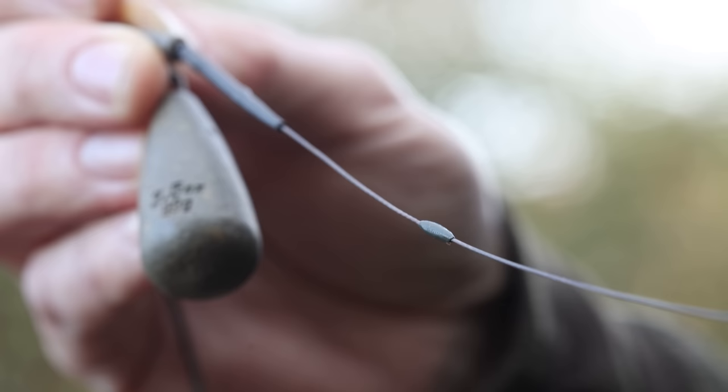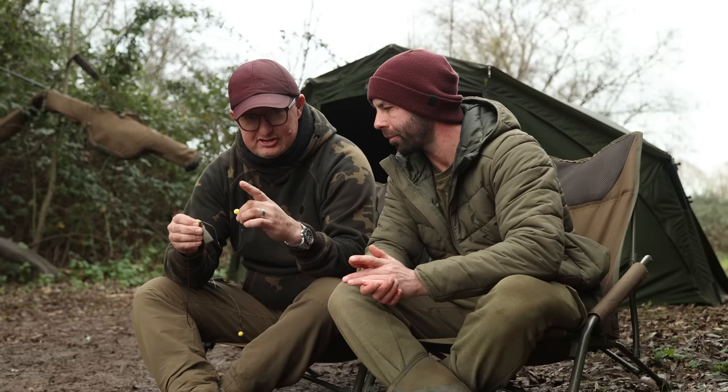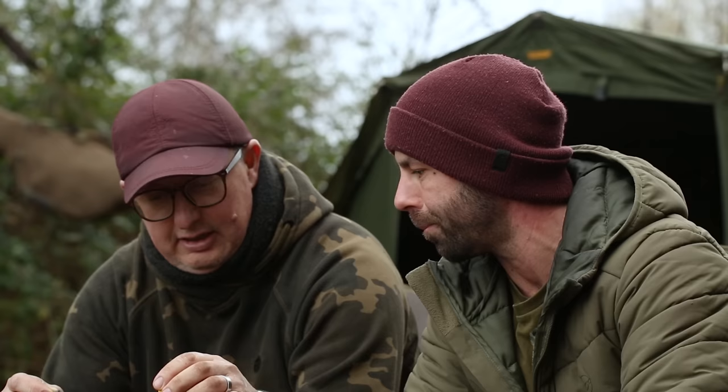What purpose does that secondary putty serve? It has a little bit of weight in the back of the rig to help kick out — almost like a match angler's throwing shot down the line, the extra weight throws the hook link away from the lead system. And it will just ensure that the hooklink is pinned down against the deck. And a size four crank hook — a hook I've built a hell of a lot of confidence in over probably five or six years.